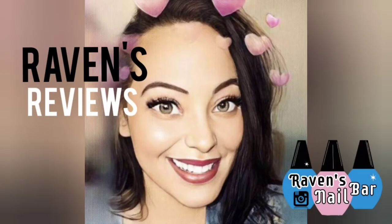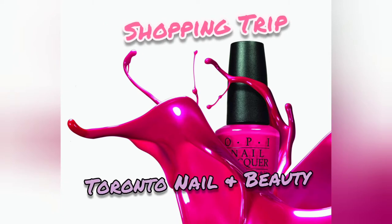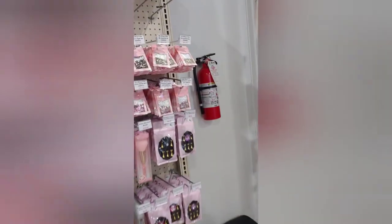Hey lovelies! In today's video, I'm going to be taking you shopping with me. We are going to the Toronto Nail and Beauty. Attention, calling all nail techs and enthusiasts — if you're in the area, you need to check this shop out.